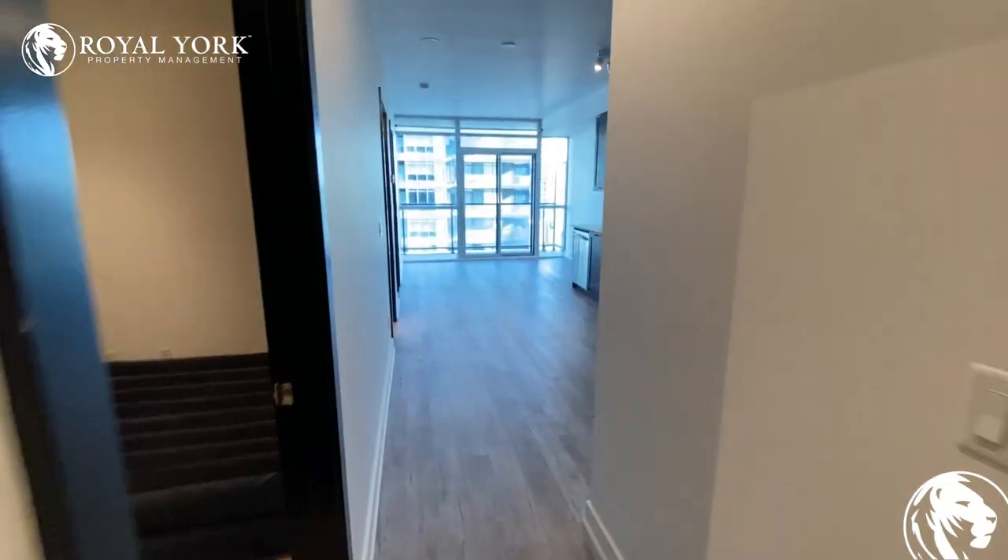Welcome to 169 Fort York Boulevard in Toronto, unit 1108. Let's go inside.